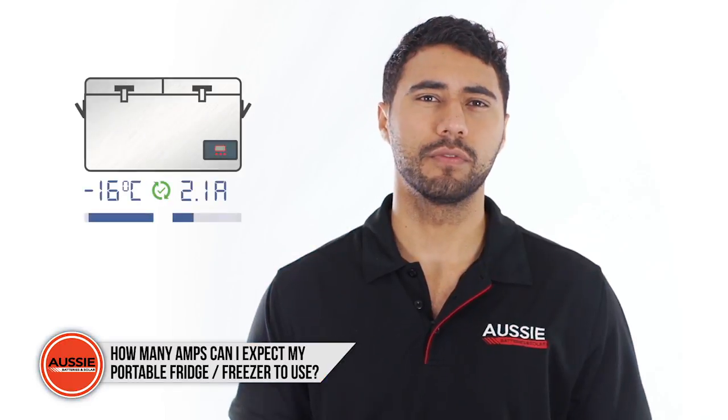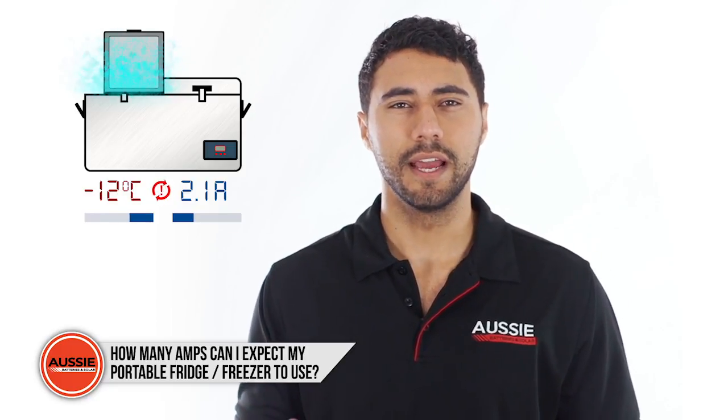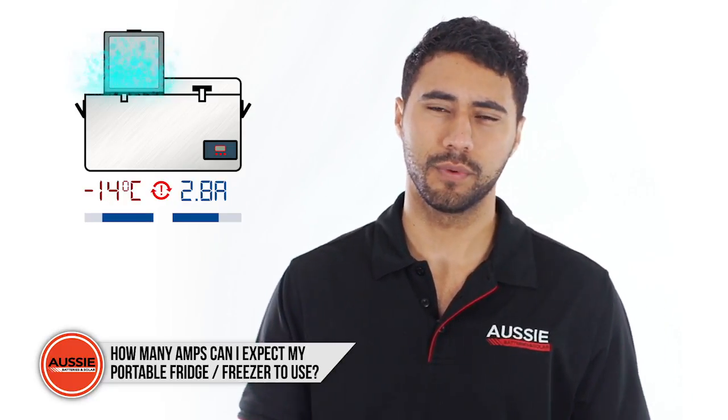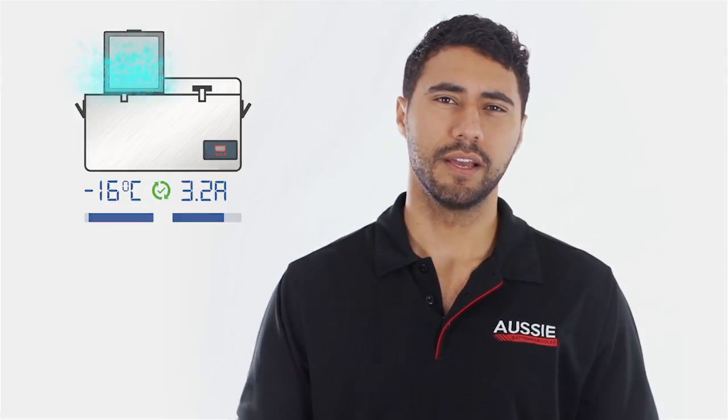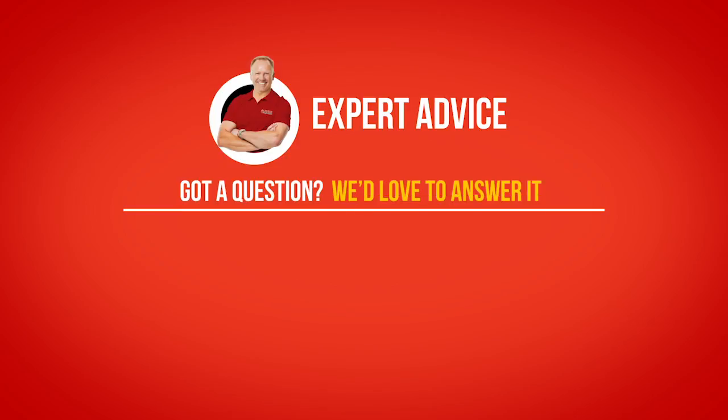Be mindful about how often you open your fridge freezer. The more you open it, the more cold air you'll lose to the outside and the more your fridge will have to work to correct those temperatures again. If you've got any other questions, feel free to get in touch with the experts and we'll be able to help you out.